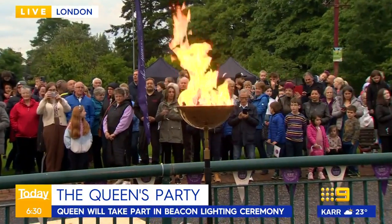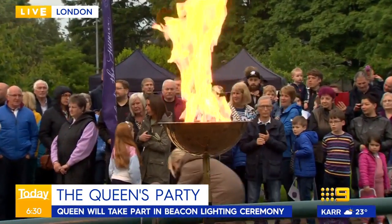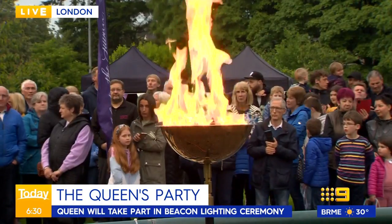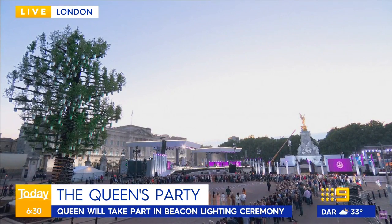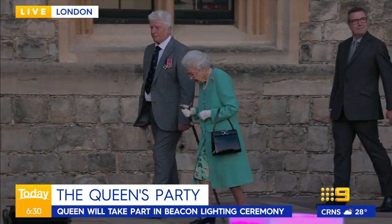Welcome back, and first at 6:30 this morning — the important event taking place right now for the Queen's Platinum Jubilee. These are live pictures from London where Prince William is preparing to light a beacon. The Queen will also be lighting one from Windsor Castle. They are two of about three and a half thousand taking place today, celebrating the Royal Family's commitment to environmental causes, with beacons lit across England, tops of hills, towns, communities, and right across the Commonwealth.